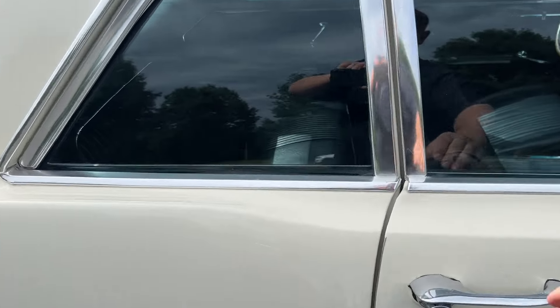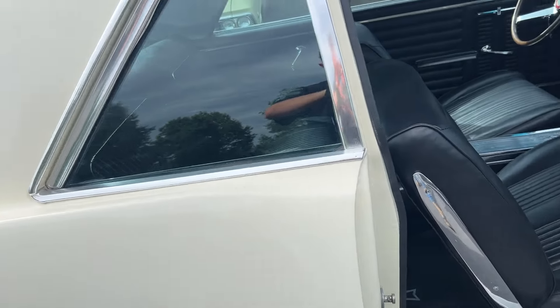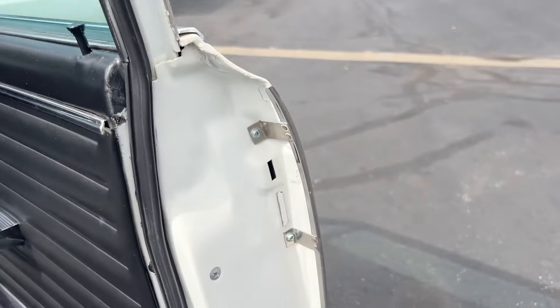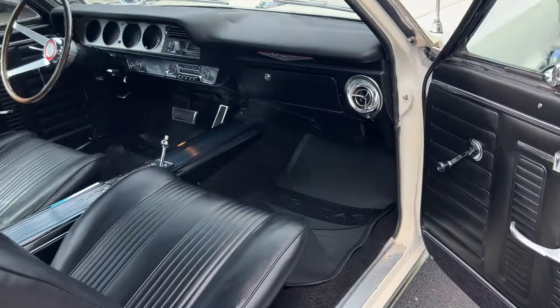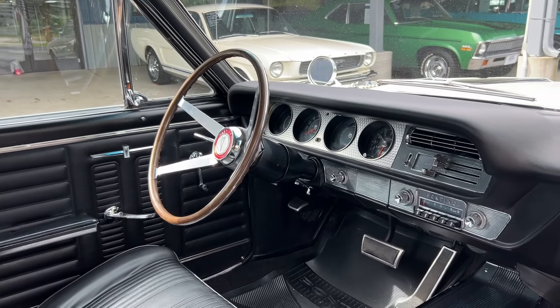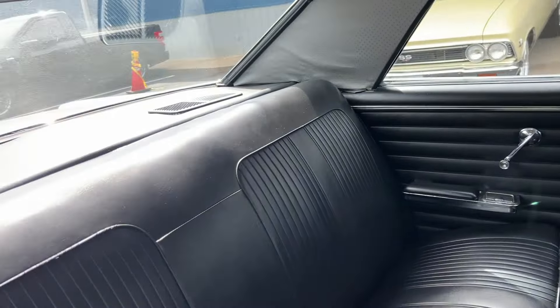Take a look at the interior on this car — first, the passenger side. All the interior is in great shape, really looks good. Bucket seats with the console, automatic. It's got about a $3,500 steering wheel right there. Really, really nice car.